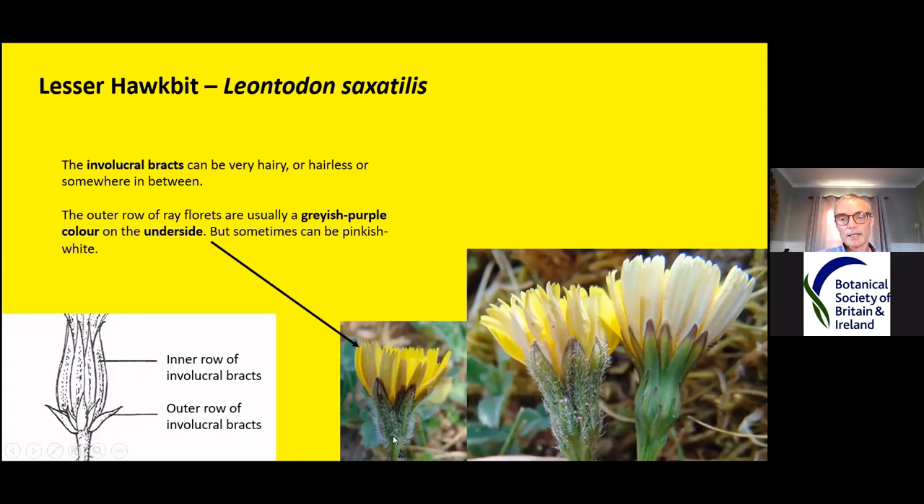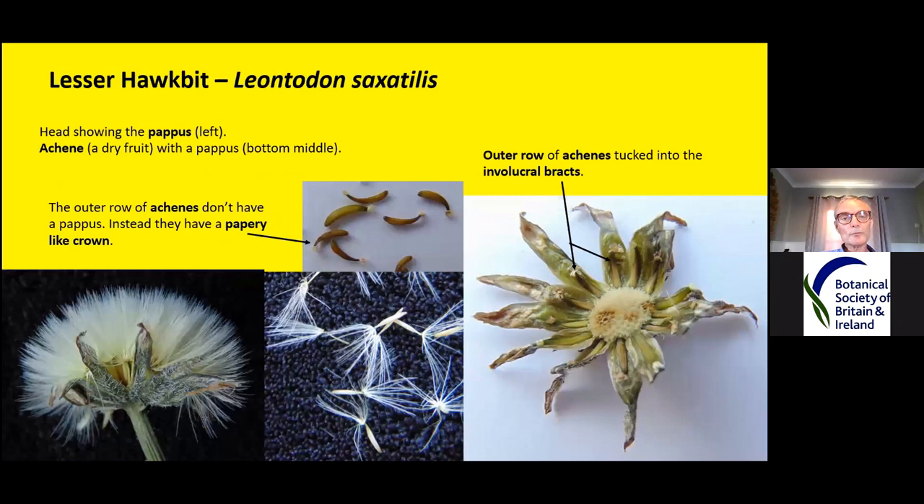Here we're looking at the involucral bracts — the hairy bits that in other plants you'd probably refer to as a sepal. They can be hairy or hairless, or somewhere in between. You see these two here — one's hairy and the other hasn't got any hair on it. Usually they are greyish purple on the underside — that's how I was taught to spot this one — but as you see in these ones, they're pink. So it varies from plant to plant, and these were from the same population.